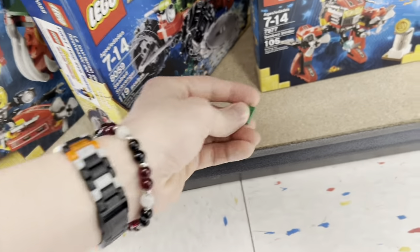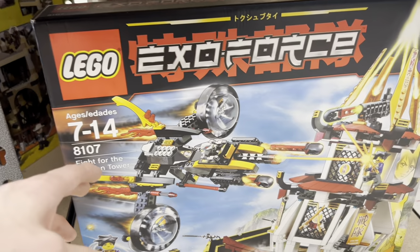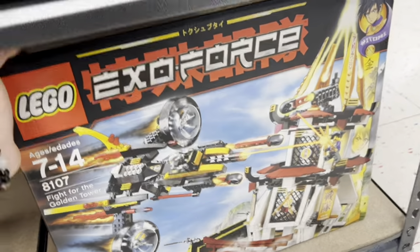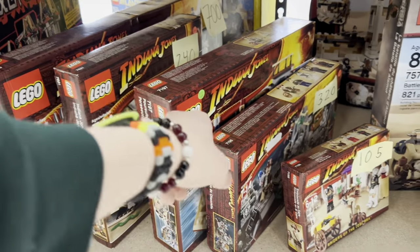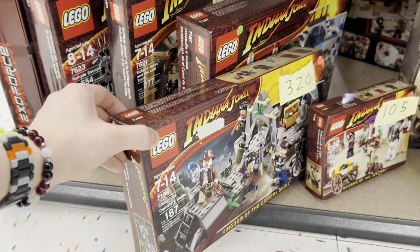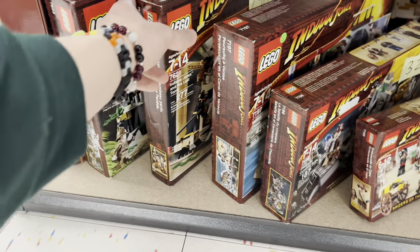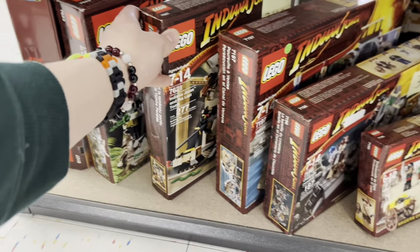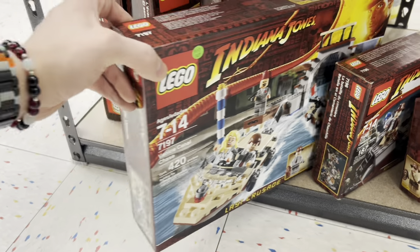Oh look, I have this guy — he's money! Whoa — Fight for the Golden Tower! Exo-Force! This is awesome. Is that the original Indiana Jones? That's crazy! That's awesome. I had this one as a kid and I had this one as a kid too. Here's the Venice Canal Chase — oh it's so sick!